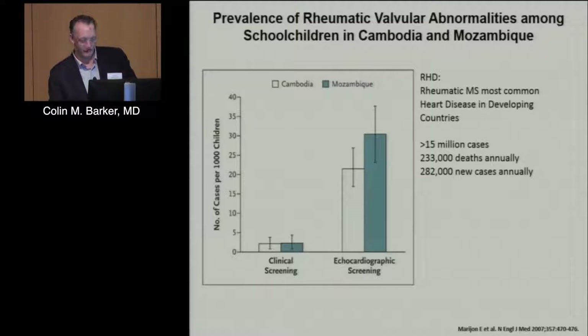Here's just an example of how mitral stenosis might be underestimated. This is looking at children in Mozambique. If you screen them clinically — meaning symptomatically — you find a handful, maybe four or five cases per thousand children. But if you look at potentially asymptomatic patients who have morphologic features of rheumatic mitral stenosis,